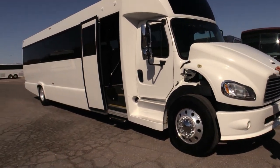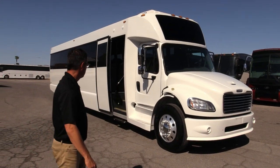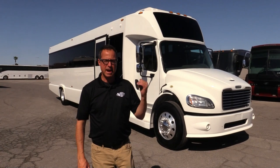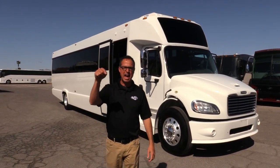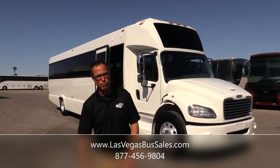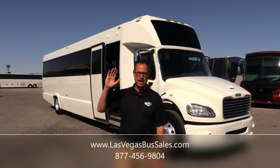That's our 2018 Tiffany — just a gorgeous shuttle. It practically blew a kiss at me! 98,000 miles, 39 passengers, 6.7 Cummins. Check it out at lasvegasbussales.com or give us a call at 877-456-9804. It's a beautiful day here in Las Vegas — have a nice day!